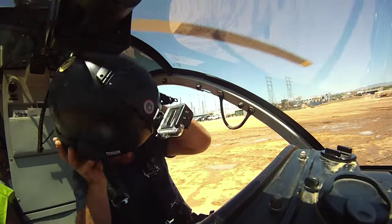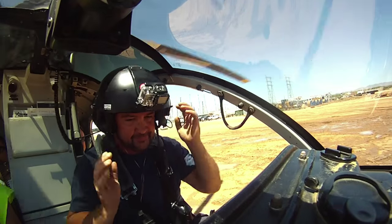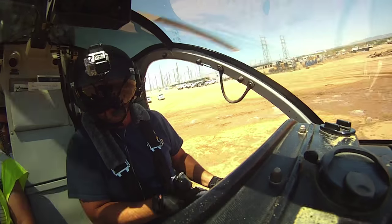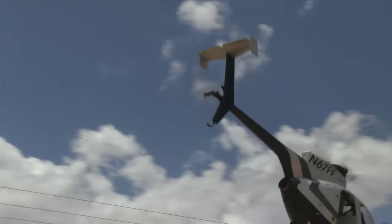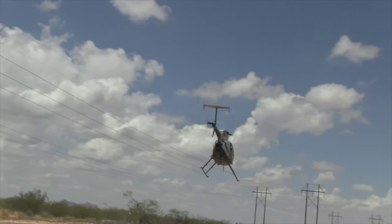I don't like to think of myself as a pilot. I like to think of myself as a lineman with a helicopter. I've been a lineman for 25 years, so I just traded in my bucket for a helicopter. When you fly this machine, it's more like a suit you put on and go to work than a machine you jump in and fly.